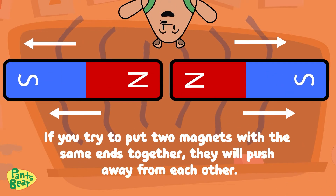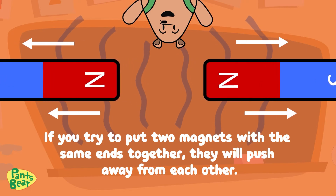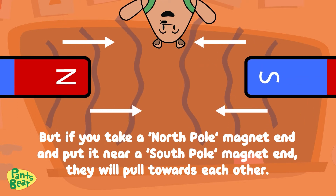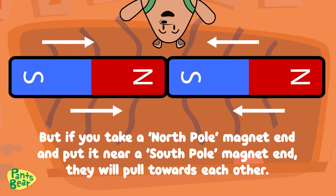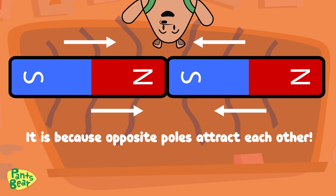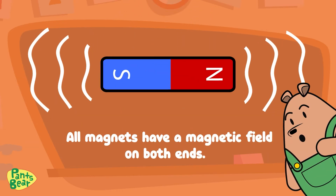If you try to put two magnets with the same ends together, they will push away from each other. But if you take a north pole end and put it near a south pole end, they will pull towards each other. It is because opposite poles attract each other.